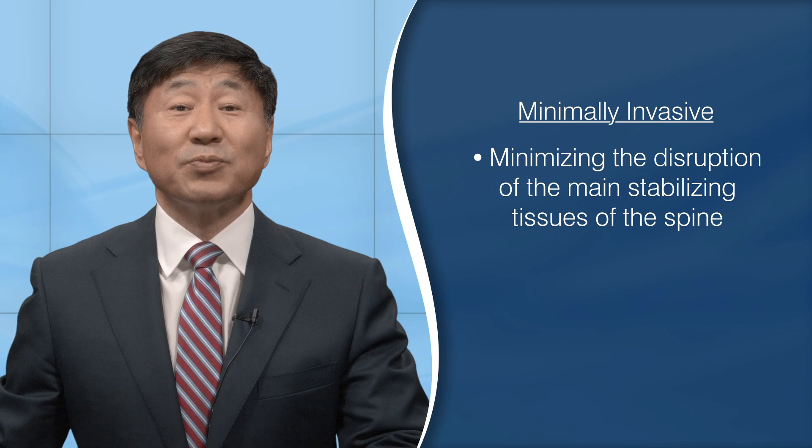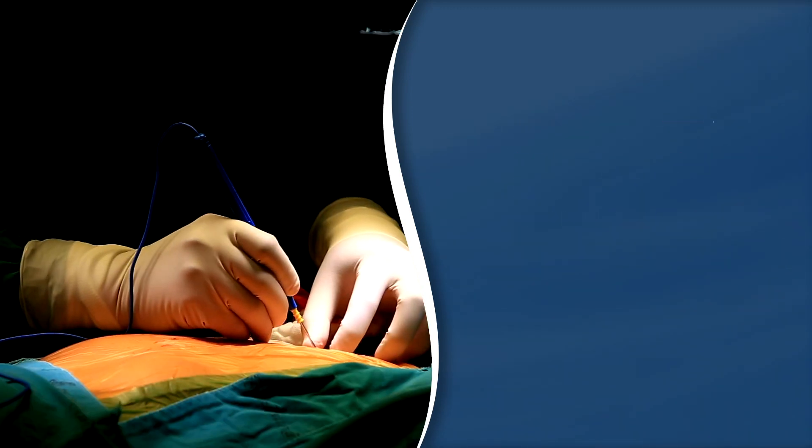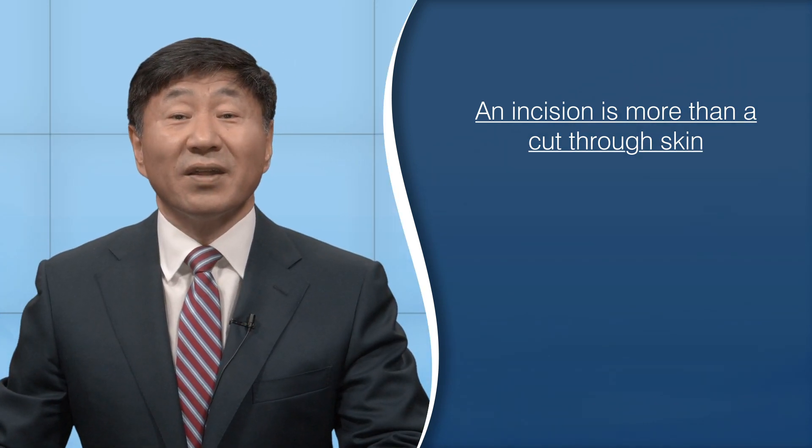Why? Here in the US, tremendous effort is being made to use the term minimally invasive. From the perspective of the spine surgeon, that term means minimizing the disruption of the main stabilizing tissues of the spine. An incision is more than a cut through skin — it also involves everything that's cut or moved underneath the skin.